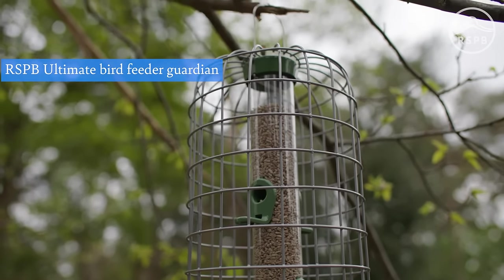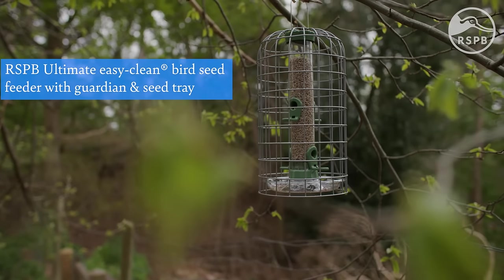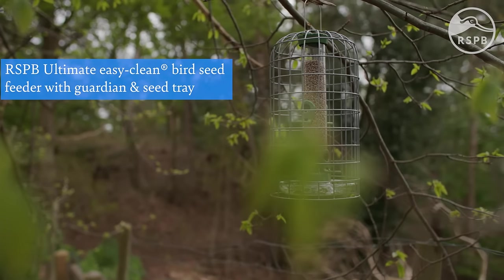These wire cages can protect smaller birds from predators whilst restricting access from squirrels and larger birds. Remember, no feeder cage is 100% squirrel-proof. While guardians will make accessing your feeders more difficult, small or young squirrels may still be able to squeeze through.